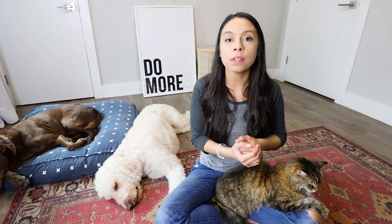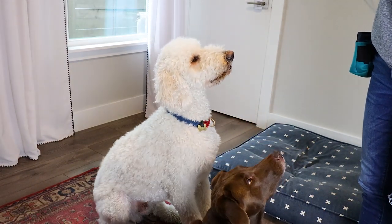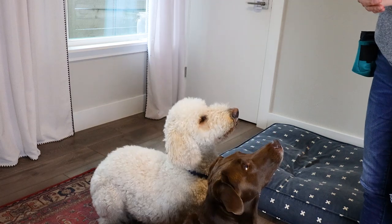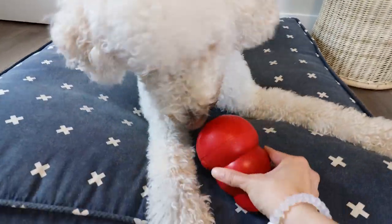Split your dog's meals into three portions. For the first portion, stuff it into a Kong or a smart feeder and put it in the freezer overnight. When it comes time for the first feeding session — breakfast — set your timer for 15 minutes and feed your dog a third of their meal using basic commands, making them work for it. You can do sits, downs, or stays where you put them in a stay, walk back three feet, come back and reward. Then at lunchtime, pull out that frozen Kong or frozen smart feeder and give it to your dog.